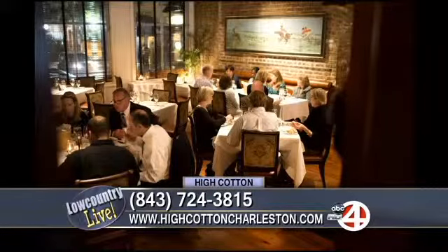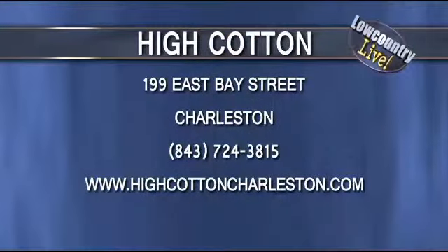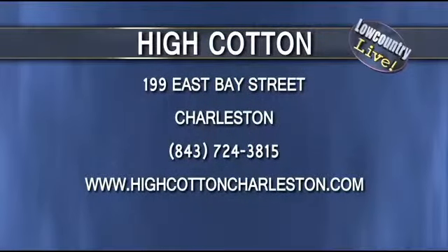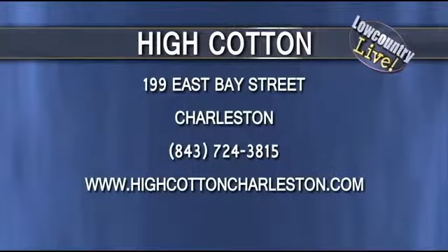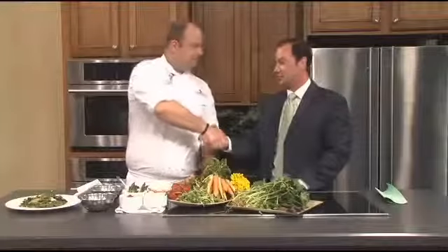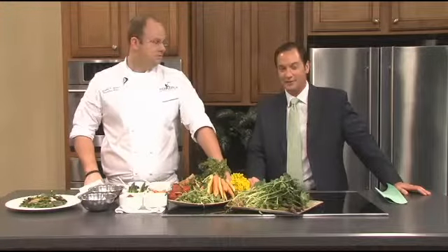It looks absolutely fantastic. Go check out High Cotton — the phone number and website are on your screen. Make sure you make reservations because it's a delightful restaurant with a lot of people trying to get in. Definitely worth it. Joe, thank you so much for coming — we really appreciate it. Up next, get ready for some smooth blues with Professor Bottleneck and Harmonica Frank.